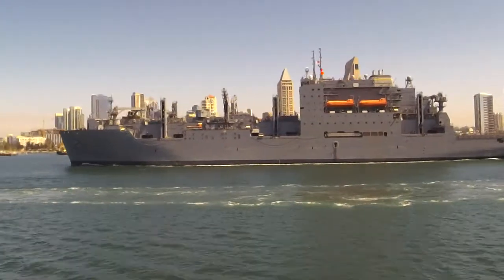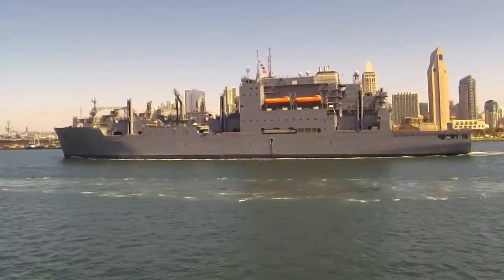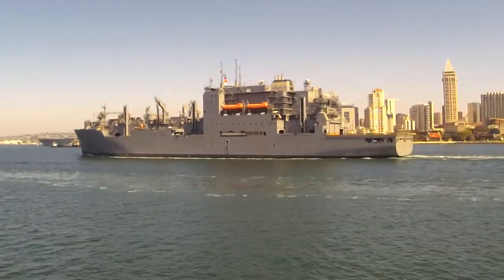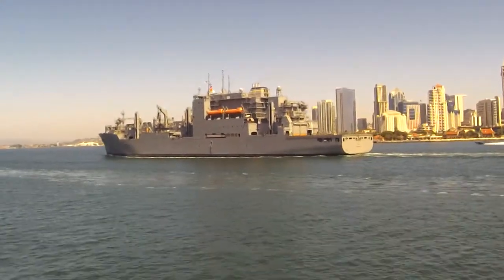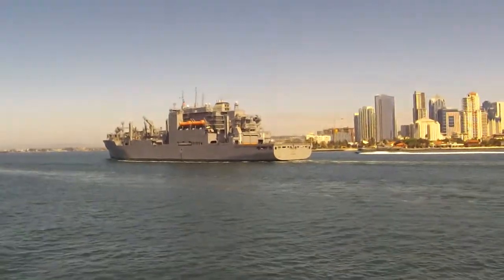We've had 14 ships of the Lewis and Clark-class built here in San Diego at NASCO over the last 10-15 years. This ship is classified as a USNS, United States Naval Ship, instead of USS, United States Ship. The difference being a USNS vessel is manned by civilian mariners — they're not enlisted in the Navy, but they're working for the Navy.